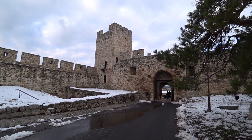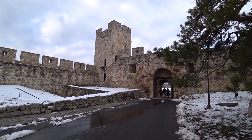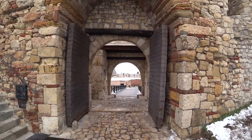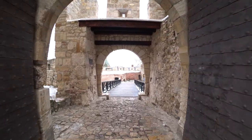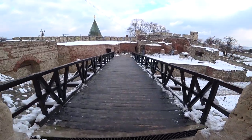What you've got here is the Despot's Gate, which was the main gate for the upper town in the 15th century, and next to it you've got Dizdar Tower. Really digging this — very cool. You've got a nice wooden bridge here as well.